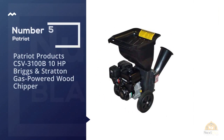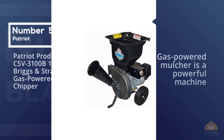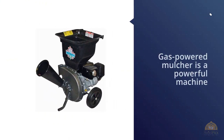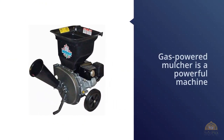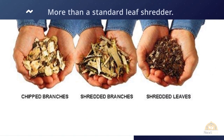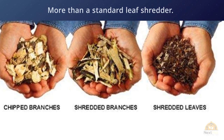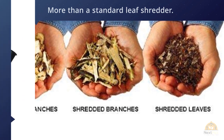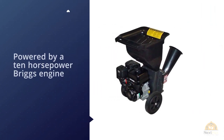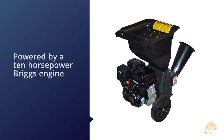Number five: Patriot Products CSV3100B 10HP Briggs and Stratton gas-powered wood chipper. This powerful machine can handle way more than a standard leaf shredder — it can turn anything up to three inches in diameter into fine mulch. The chipper is powered by a 10-horsepower Briggs engine with a unique design to maximize efficiency and speed.